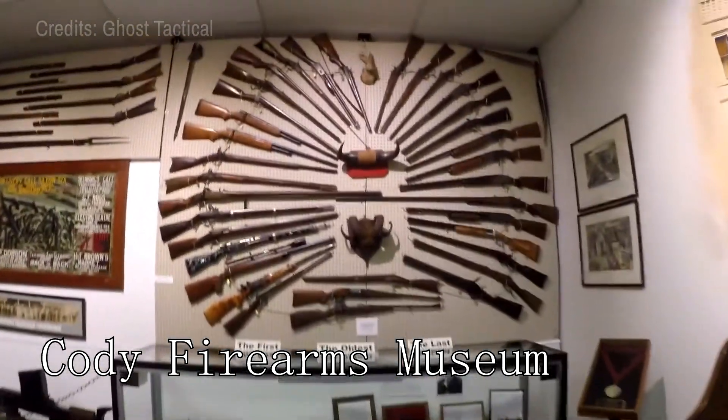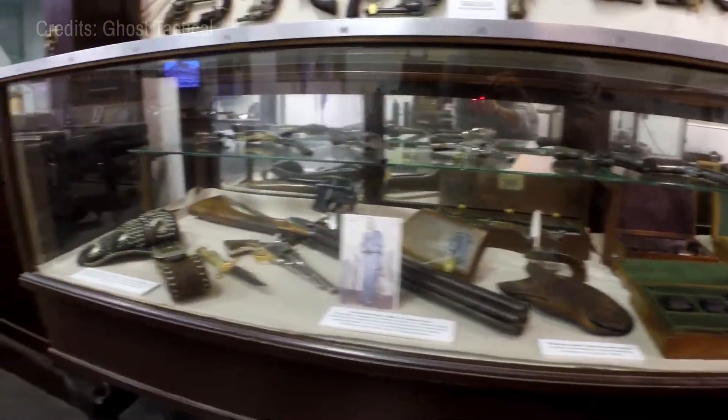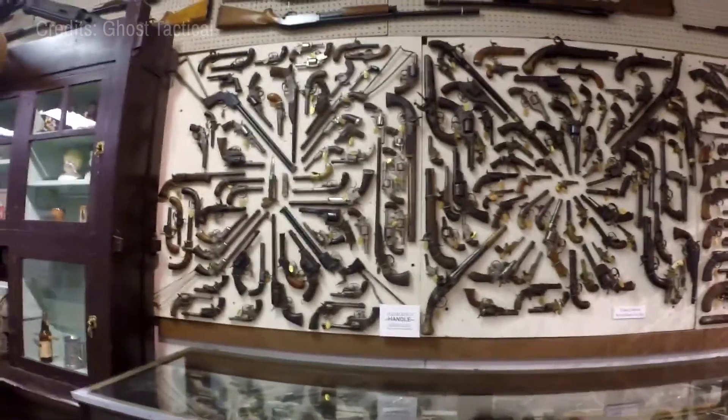At number twenty-two, we have the Cody Firearms Museum. This museum houses an impressive collection of firearms from around the world.